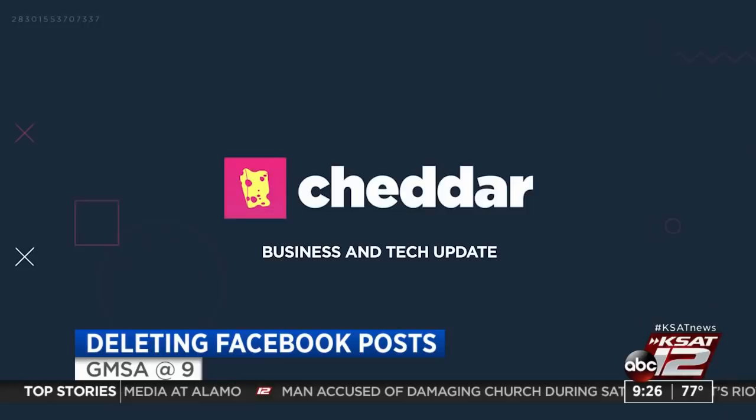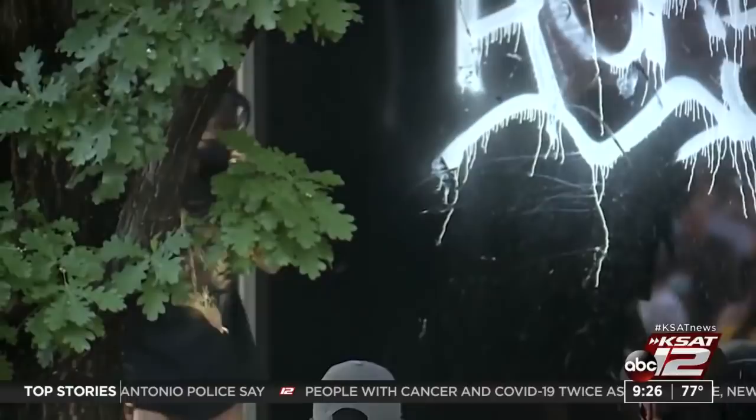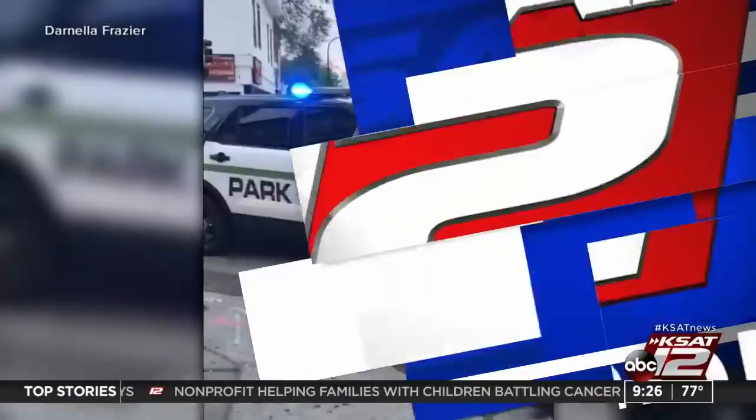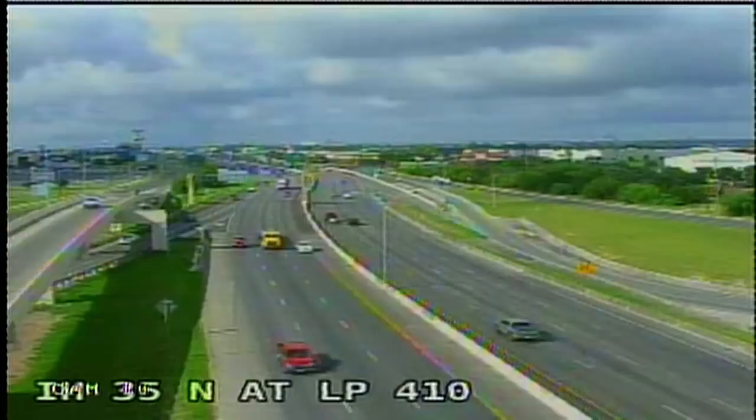Still a lot more ahead on GMSA at 9. Photos or posts on Facebook that you'd rather not have people see — Facebook has a solution for you. A new feature could let you delete old posts in mass. Also, an American flag dating back to World War II has been returned to the city of Reno, Nevada after it was stolen during protests over the weekend. A civil rights investigation is now open into the actions of the Minneapolis Police Department at the death of George Floyd.